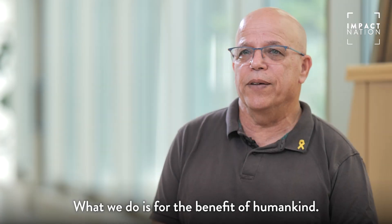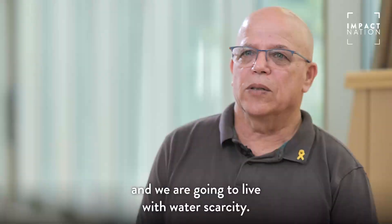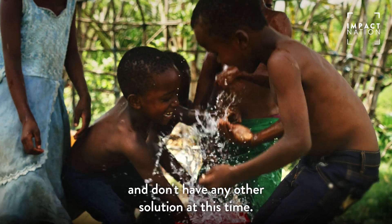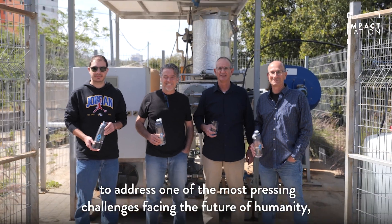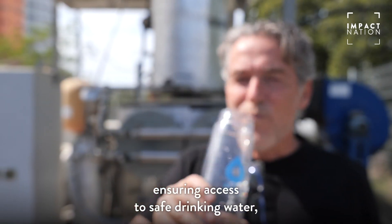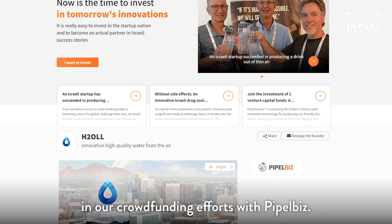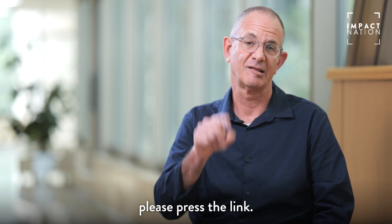What we do is for the benefit of humankind. The problem of water in the world is a pressing problem, and we're going to live with water scarcity. H2O actually brings life through its water to places that need it and don't have any other solution at this time. We're driven by a shared passion to address one of the most pressing challenges facing the future of humanity — ensuring access to safe drinking water everywhere and at all times for everyone. We invite you all to join us in our crowdfunding efforts with PeopleBiz. For more information, please press the link.